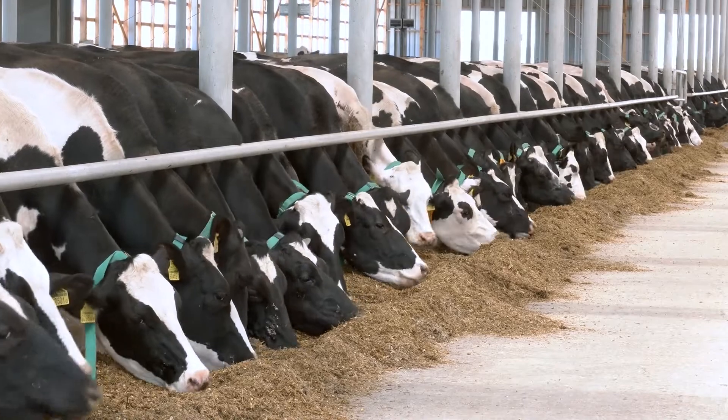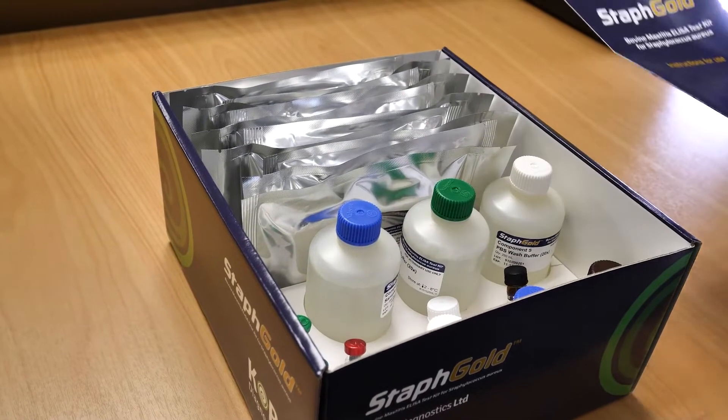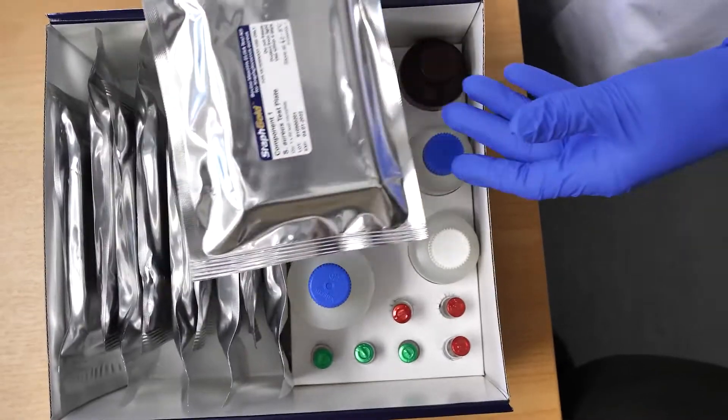You have a healthier herd, savings on labour, treatment, and drug costs, and your animals are healthier and producing more, better quality milk.